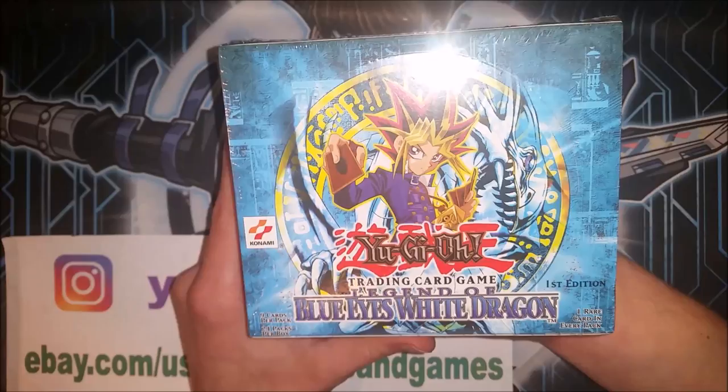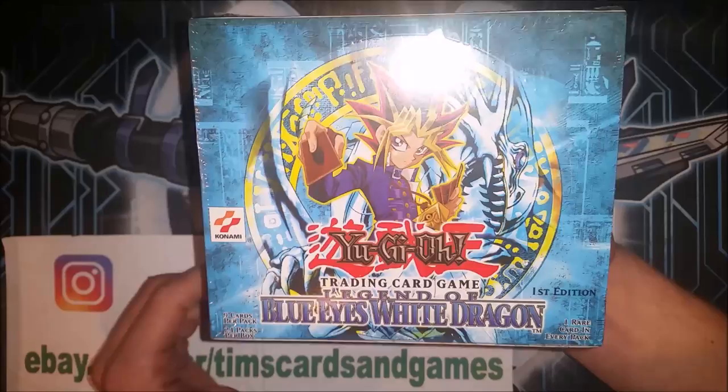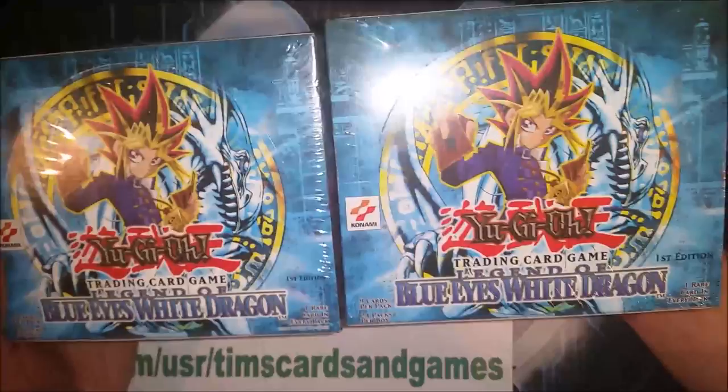The commons might not be the best, and the rares may not be the best either, aside from Pot of Greed. But the holos are what makes this set — and not only that, it's the first ever set of Yu-Gi-Oh! ever printed. Again, this is the second print run box, and that's going to look very good.